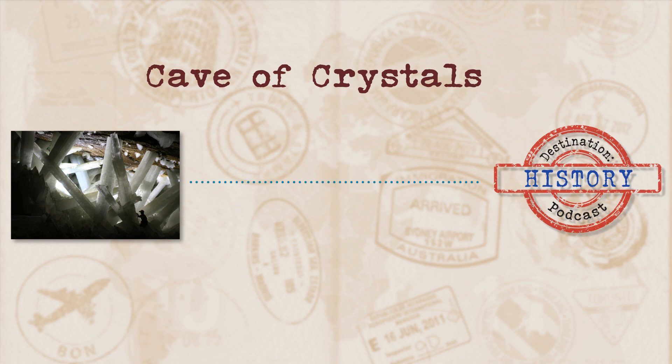Fortunately for the Cave of Crystals, it has remained intact the last 20-ish years. Unfortunately for the Cave of Swords, the 1910s were a time of not exactly great practices, and its crystals were pillaged, with collectors taking the larger and more beautiful of the crystals. The largest crystals in the Cave of Crystals are up to 14 metres long and 2 metres thick, although a majority of them are around 10 metres long.